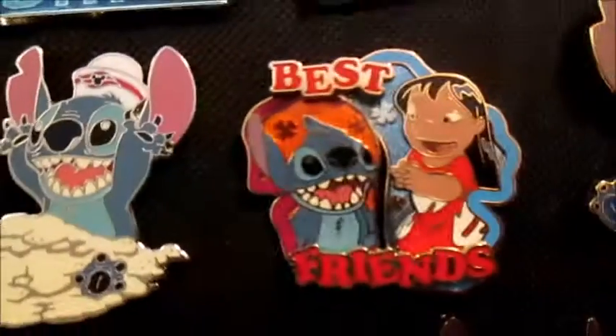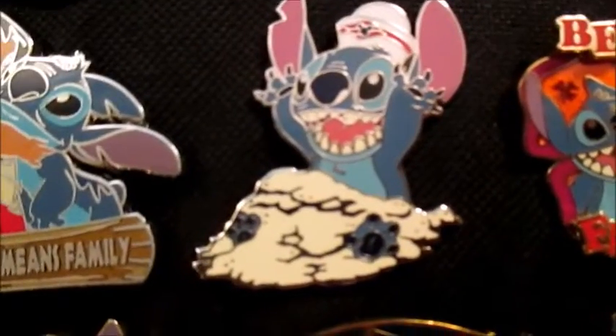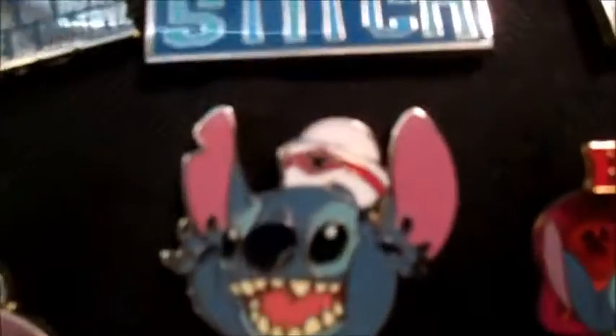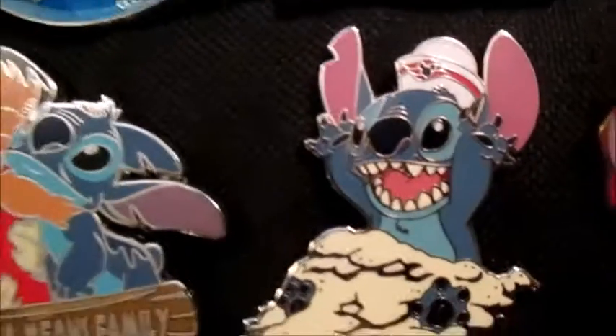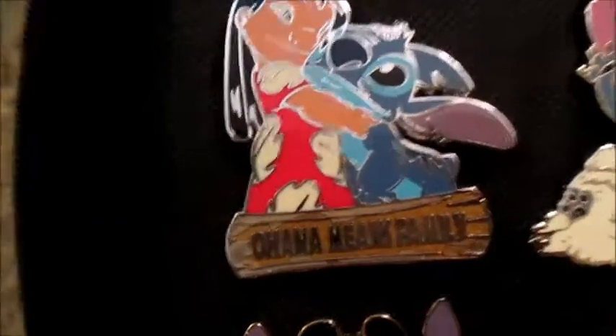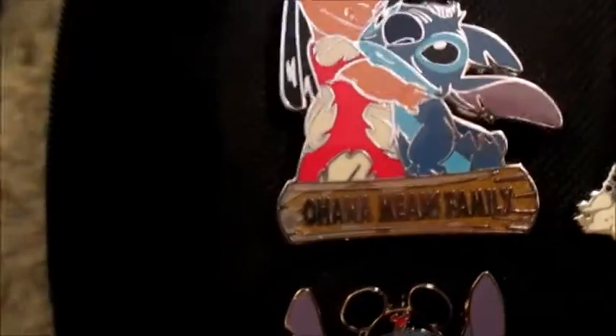Then we have this Best Friends pin, and this is limited edition. Then we have this pin where he's just playing in the sand and he's wearing a cute little cruise hat — not really sure what those hats are called, but it's super cute. Then we have this Ohana Means Family pin, and Lilo's just hugging Stitch.